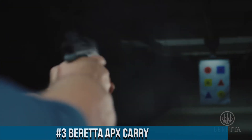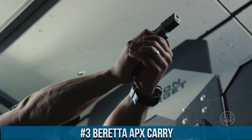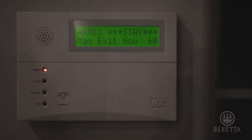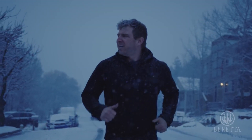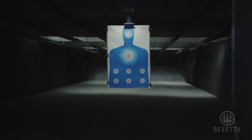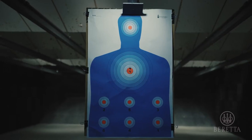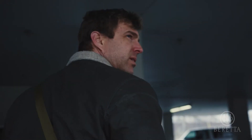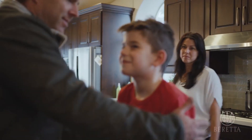Number 3: Beretta APX Carry. A compact and highly concealable handgun designed for personal defense. Built with a polymer frame and a stainless steel slide, the APX Carry offers exceptional durability and reliability. It features a low bore axis and a textured grip, which provides improved handling and better control. The gun also has an ambidextrous slide stop and reversible magazine release, which makes it easy to use for right and left-handed shooters. The APX Carry has a striker-fired trigger system that provides a smooth and consistent trigger pull, as well as an advanced safety system that includes a trigger safety and a loaded chamber indicator.